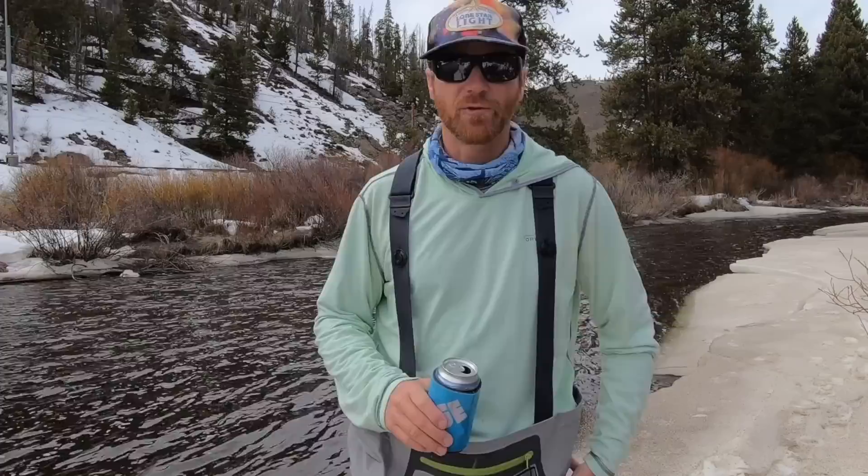We're going to get nerdy here for a minute. Hold on, let me get my brain ready. Let's talk about aquatic entomology — trout bugs. Entomology. Bugs. Trout food. Aquatic insects: mayflies, stoneflies, caddisflies, and midges.